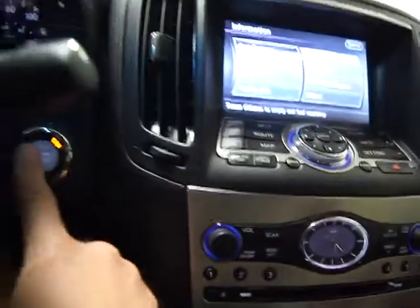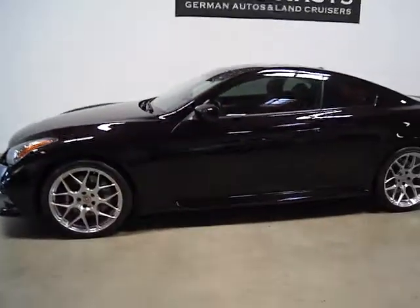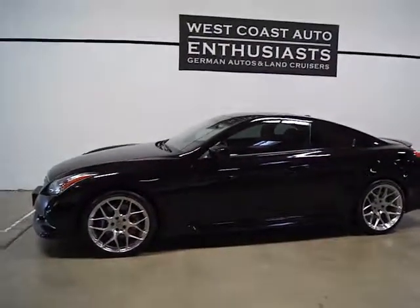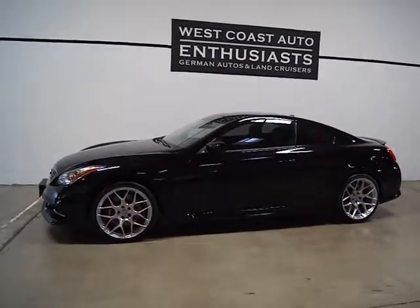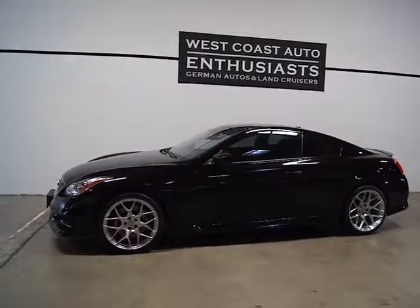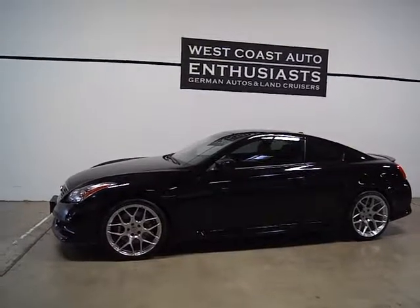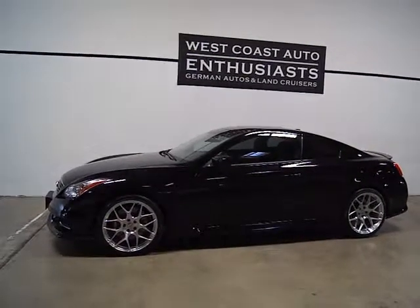It's a very, very nice car. On the Carfax, the accident shows up in Chatsworth — we're not sure why it shows up in Chatsworth, as it actually occurred here in Portland, Oregon, and was repaired by Auto Works here in Portland. It was an expensive repair, and as mentioned, we've got receipts and pictures of the prior damage, which is minimal — it's hard even to see in the picture. If you've got questions or would like additional information, please feel free to contact us at 503-227-2354. We'd like to thank you for visiting West Coast Auto Enthusiast.